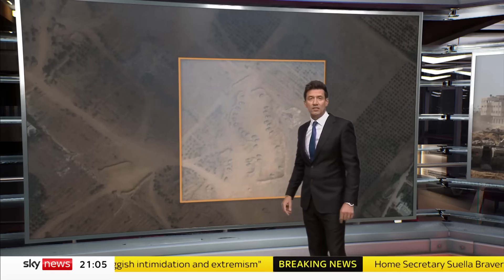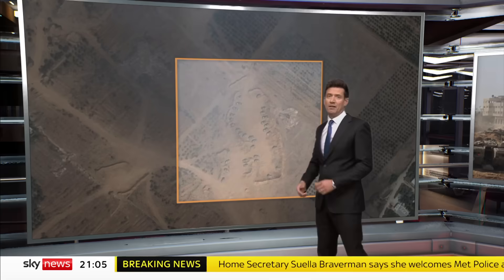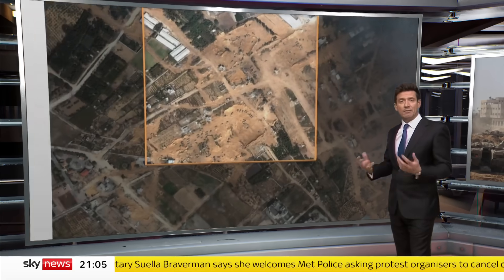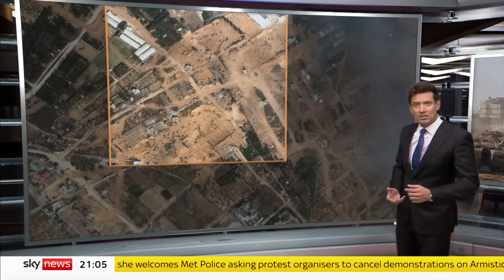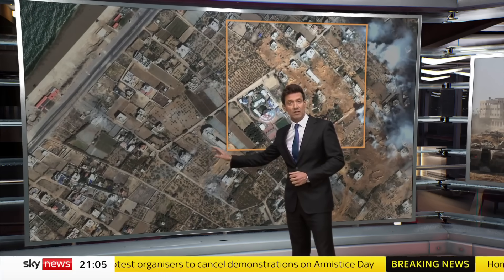We have verified Israeli troops at these locations. Looking at satellite pictures which show armoured vehicles that are clearly visible — and there are similar groupings elsewhere. The key position is here, close to the Mediterranean Sea, just metres from the coastal road.